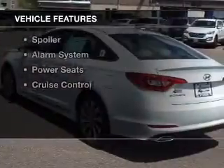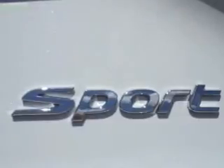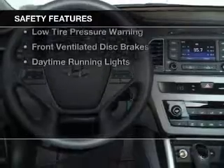The features include heated seats, Bluetooth connectivity, Sirius XM satellite radio, digital audio input, steering wheel controls, tilt and telescopic steering wheel, a spoiler, an alarm system, power seats, and cruise control.